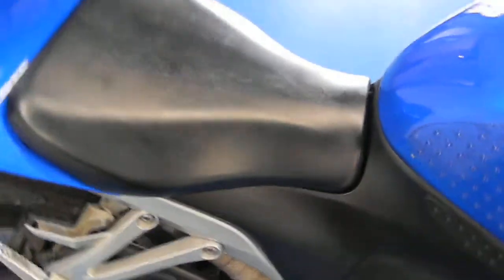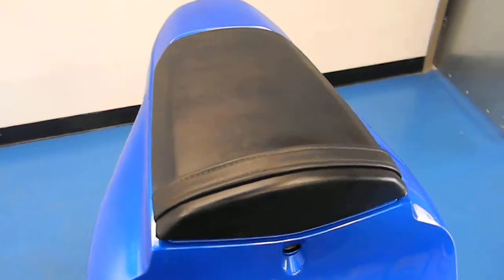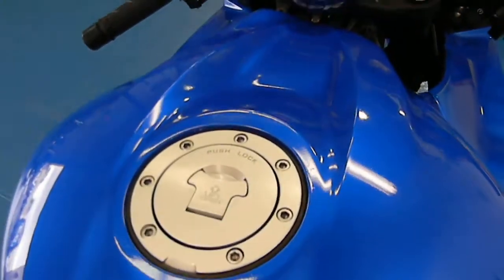Both the front and the rear seats are free of rips and tears, and the tank cover is free of any chips or dents. It does have stomp grips on it.